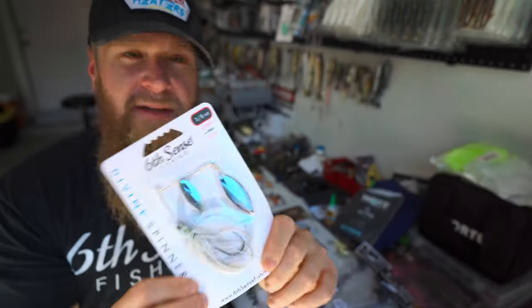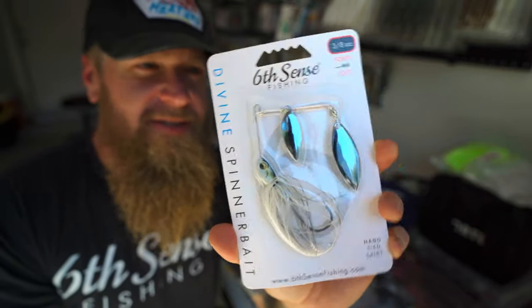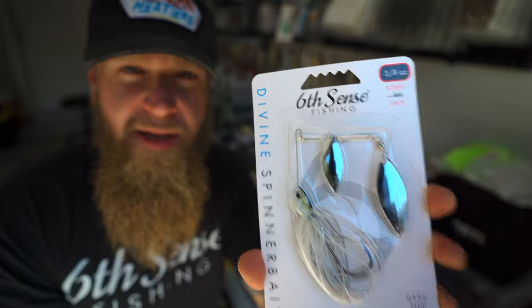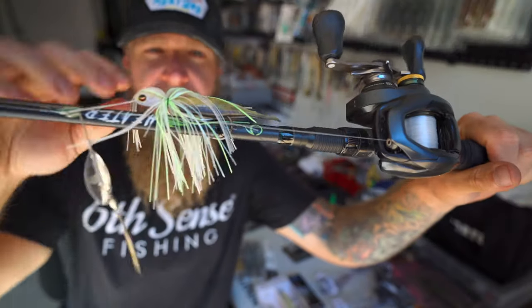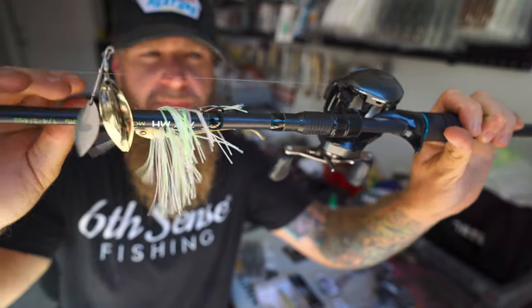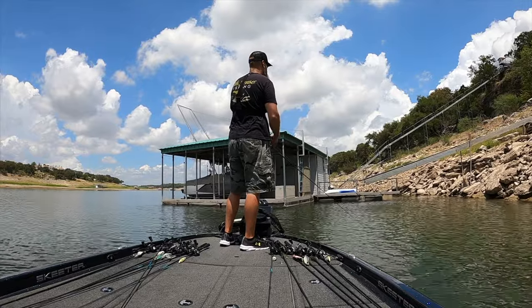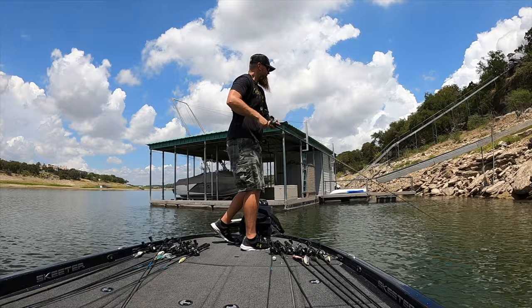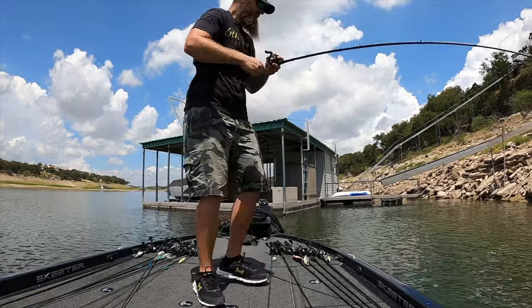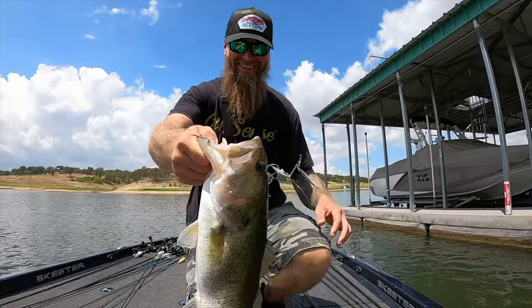Especially in the fall time — similar profile, you're going to have that flash, those blades turning and burning. The Divine Spinner Bait from 6th Sense has been a producer for me ever since it first started getting cold. I'm running the Juggle on the back, throwing it on my 7'2" medium heavy mod fast Heater Series rod with the Corrado 200 at a 6.2:1 gear ratio. Keep it a little bit slower — just slow rolling that bad boy right off the bank. They eat it right off the shoreline and then roll it back out into open water. Killer fall time option.